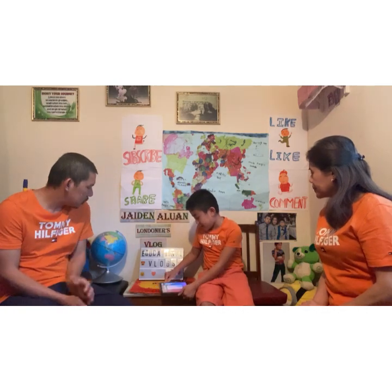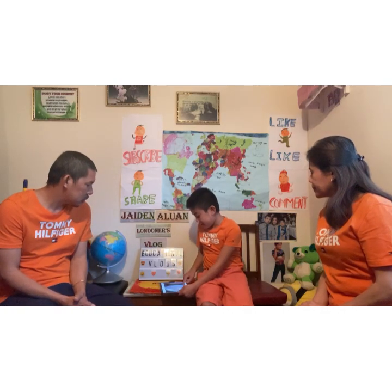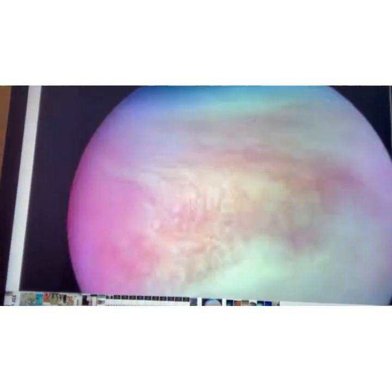Let me just show them Venus. Hello Venus! That's what Venus looks like — it looks so colorful.